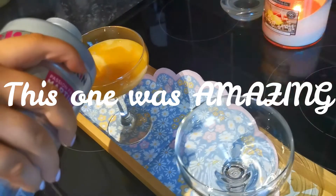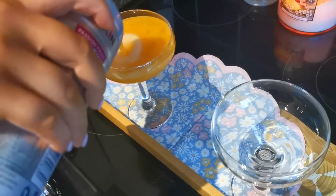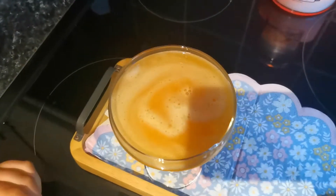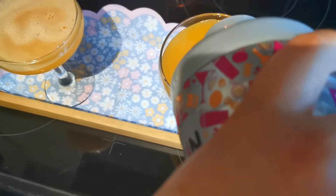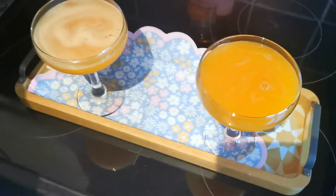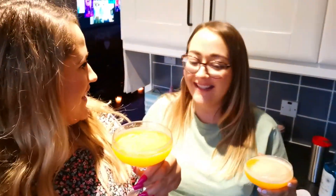Oh, that looks good — look at the swirl on that! Yum. So this one's our passion fruit martini, let's try it. Mmm! Oh, that's really good. It's lovely, isn't it? That's really nice. You can't really taste the vodka. It's really fruity and nice. Cheers!